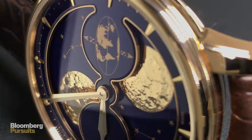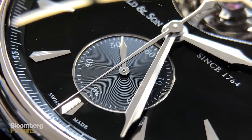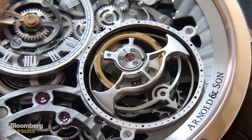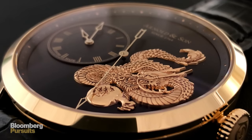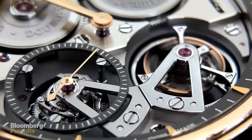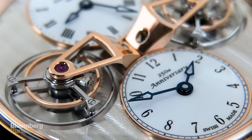Every new watch is like a new piece of art — it has a different story to tell. The very interesting things about watches: on the one hand you have a high-precision device, and on the other hand they have to be hand-finished, which is very related to arts and crafts. You have these two worlds in one watch — both the aesthetical aspect and the mechanical aspect.